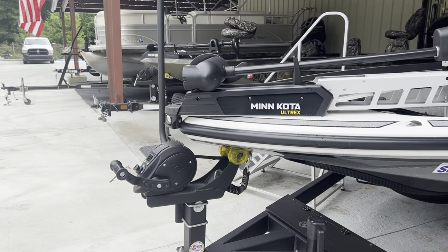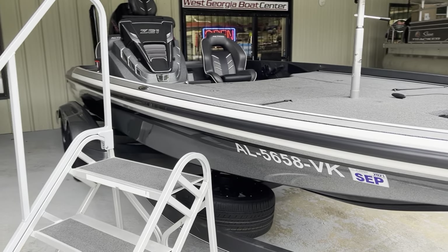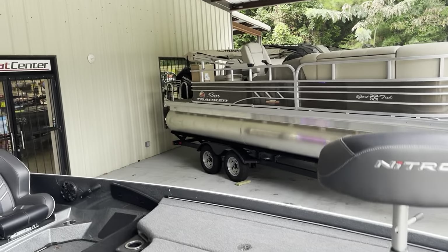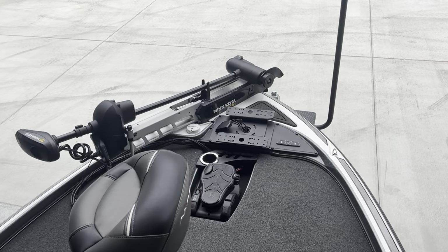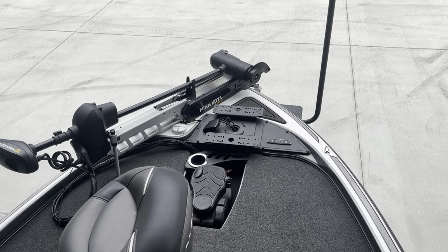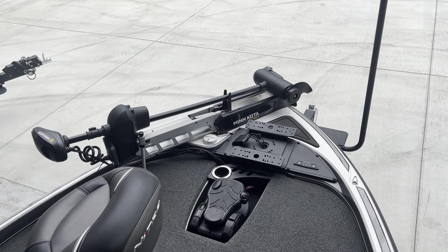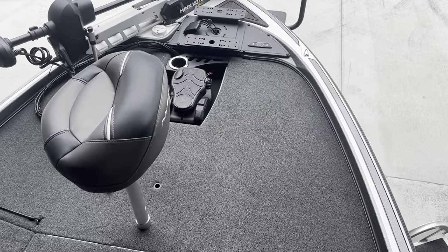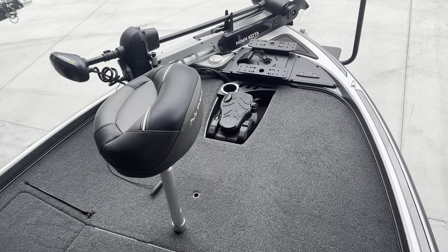Now we're going to come on around and climb up inside and take a look at some of the features inside. So up here on your front deck, you've got a really nice recessed foot pedal there. You already have the mounts to go ahead and put two more 12-inch Humminbirds up front. You've also got an anti-fatigue mat in the floor up here in front beside your trolling motor pedal.